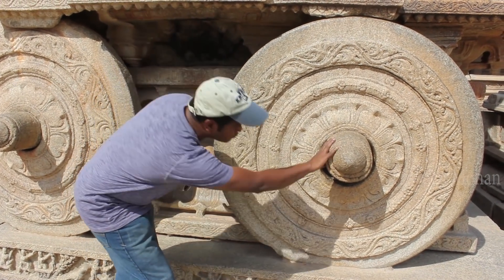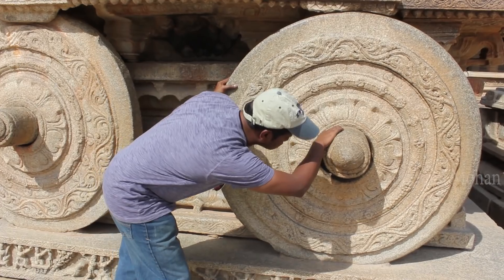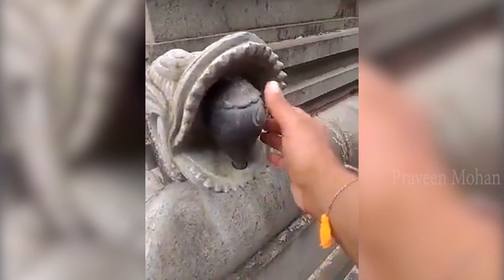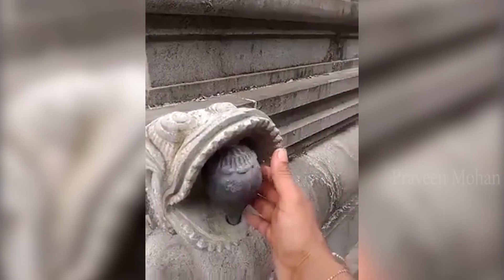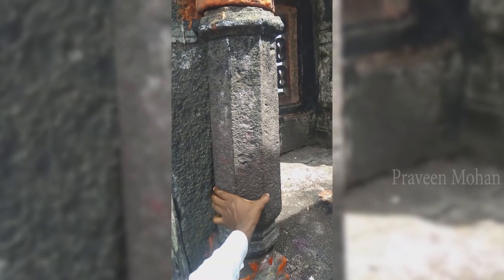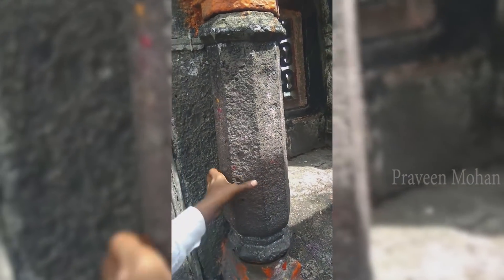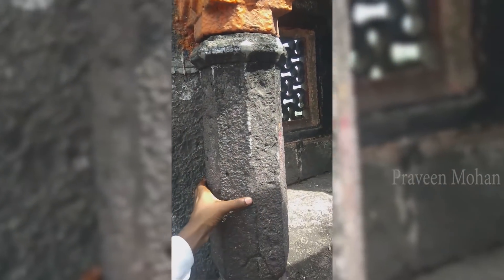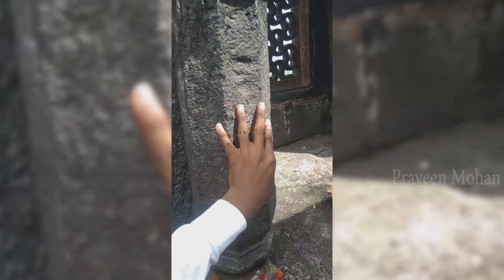Were ancient Indian builders using electricity the same way? Why else would they painstakingly create these rotatable wheels on this giant chariot? The simple answer is they knew how to convert one form of energy into another — they were converting kinetic energy into electrical power. Could this be why we find so many movable parts in ancient Indian temples? Were they meant to be moved so they could create electricity or some other type of power, which was then used for constructive purposes?